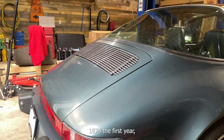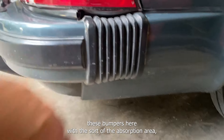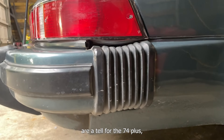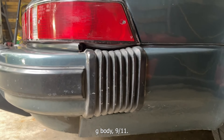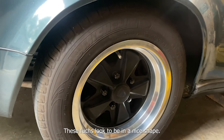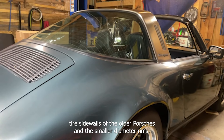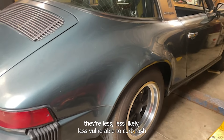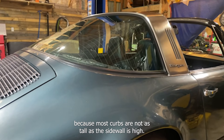1974 is the first year for what we'll call the short hood — we'll show you that when we get back up to the front. These bumpers with the sort of absorption area are a tell for the '74-plus G-body 911s — you wouldn't have seen those in '73 and prior. Good look at the passenger's rear wheel; these Fuchs look to be in nice shape.